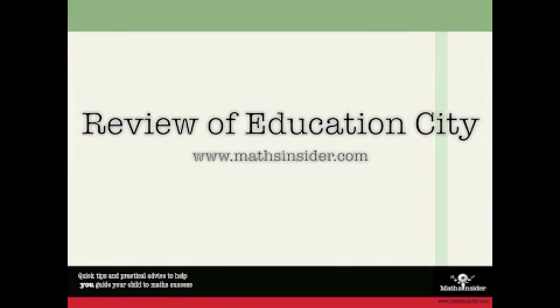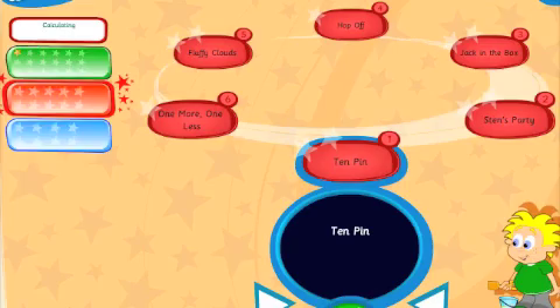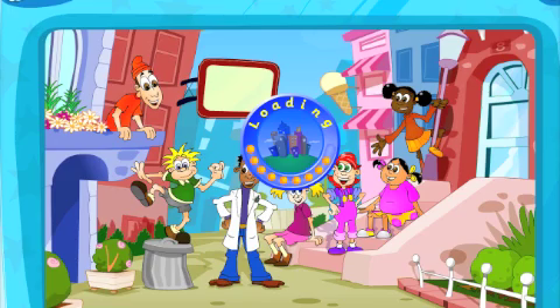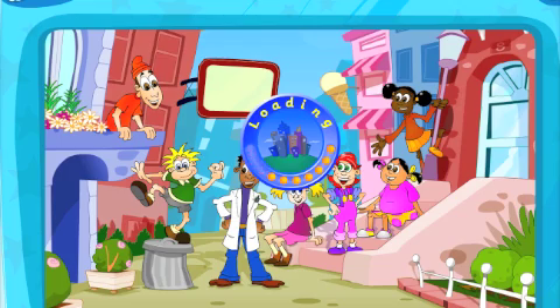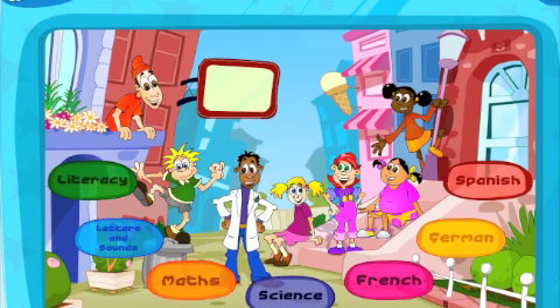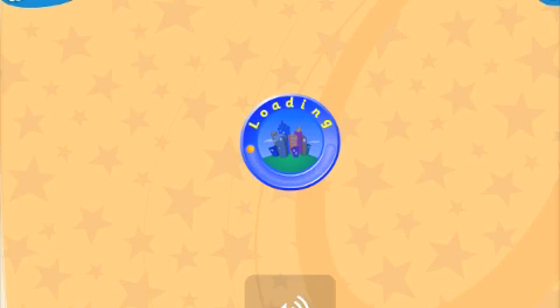Hello and welcome to Maths Insider. Today I'm going to review Education City. Education City provides online games and activities for children aged 3 to 12 years old. It has separate websites for UK and US customers, and covers English, Maths, Science and foreign languages, but for this review I'm going to focus on the Maths content.